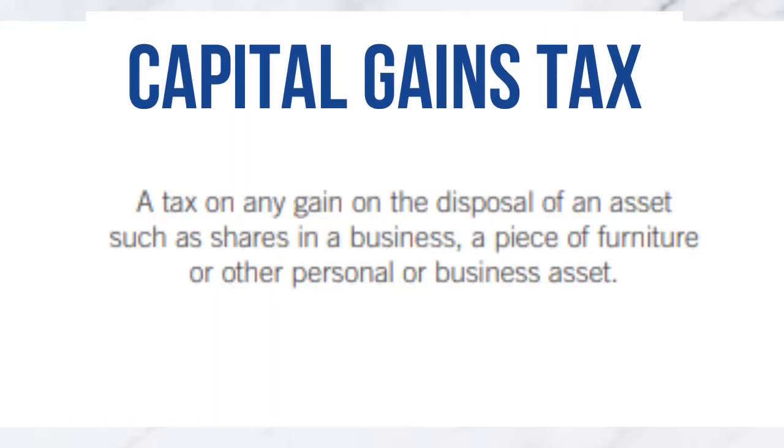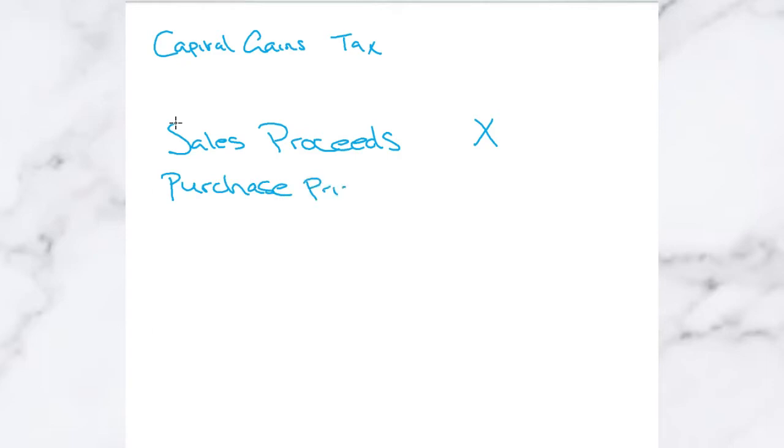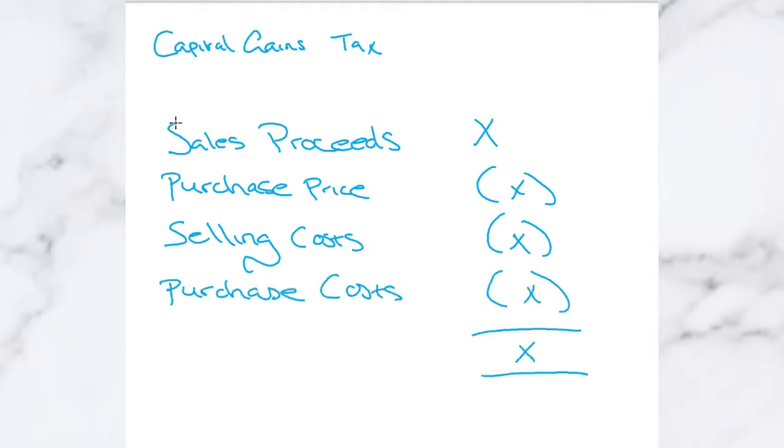So what is Capital Gains Tax? This is a tax charged if you sell, give away, exchange or otherwise dispose of an asset and you make a profit or a gain. So it's not the amount of money that you sell the asset for, and it's not what you bought it for — it's the gain. So your gain will always be your sales proceeds, minus your purchase price, less any selling costs, less any purchase costs, and that will give you your net gain.